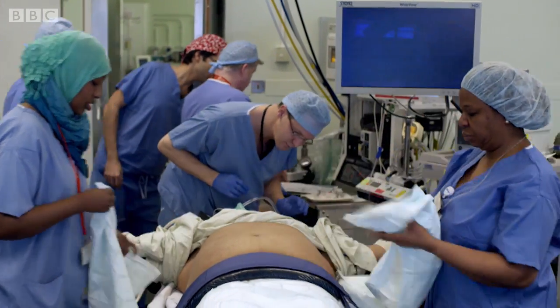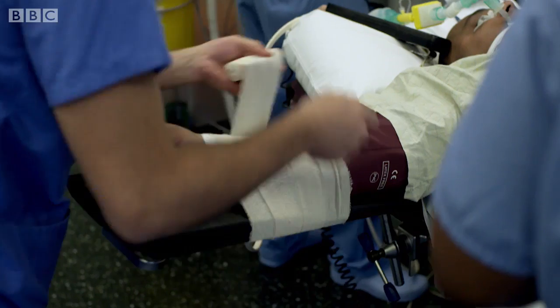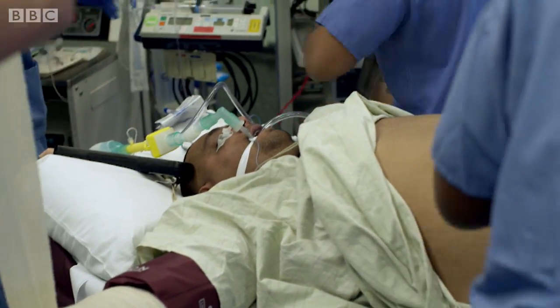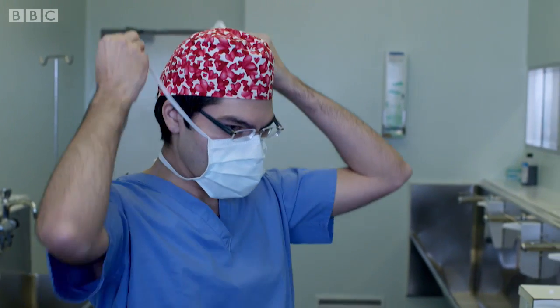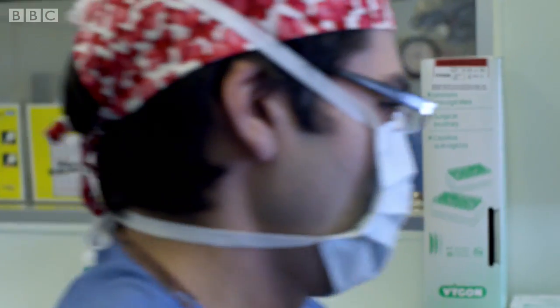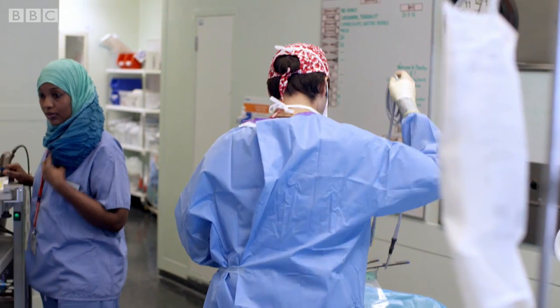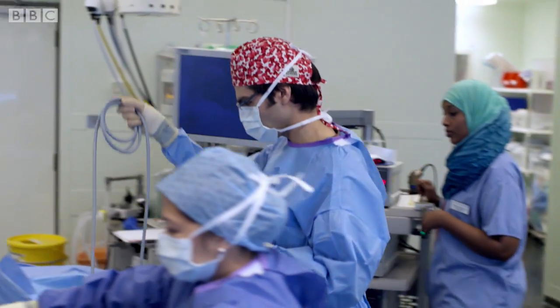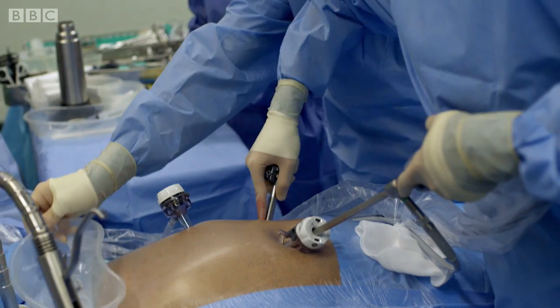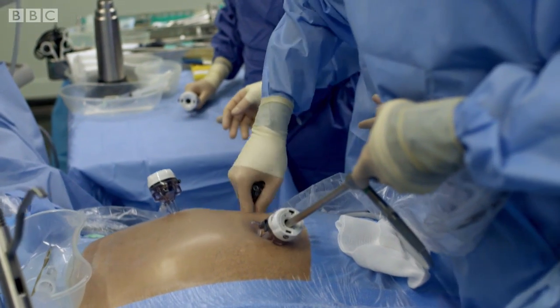I'm here at Charing Cross Hospital to watch Bob's surgery. His surgeon is leading bariatric consultant Mr Ahmed Ahmed. Are you ready to start? He will operate on Bob using the latest techniques in keyhole surgery.